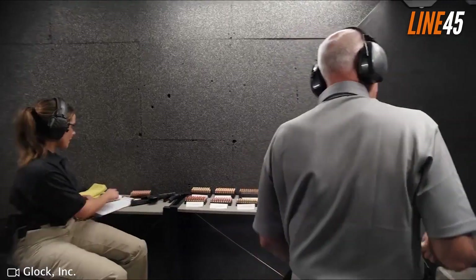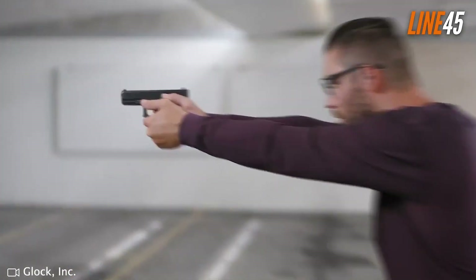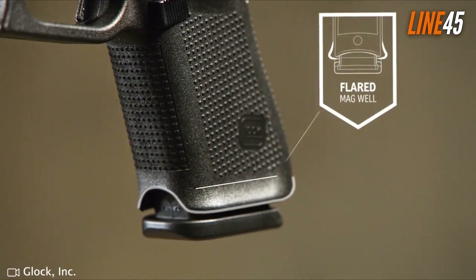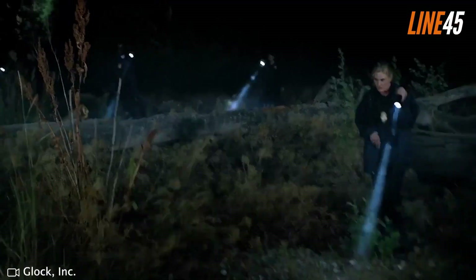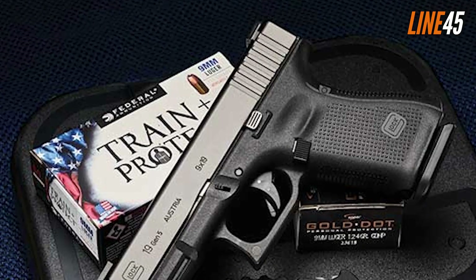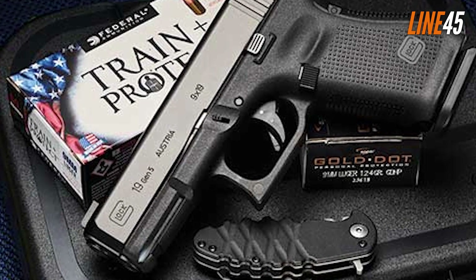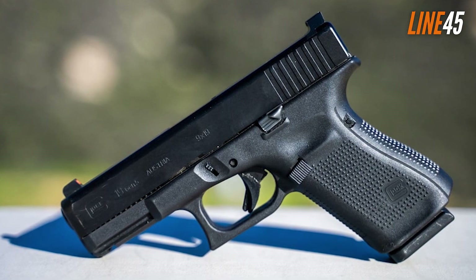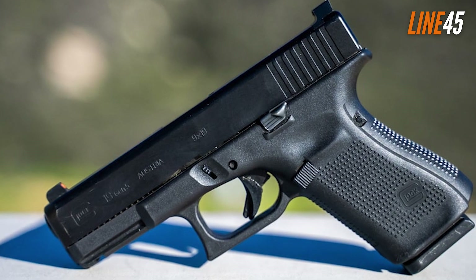Another thing that makes the Glock 19 an excellent choice is its comfortable grip. Compared to previous generations, the Gen 5 Glocks, including the Glock 19, have no finger grooves — a change highly welcomed by many shooters, as it allows for more control and convenience. Furthermore, it's a modular pistol that comes with adjustable backstraps, so whether you have small or large hands, you can find a perfect fit. The aftermarket for the Glock 19 is also extensive — you can upgrade and swap parts if you're willing to spend more.